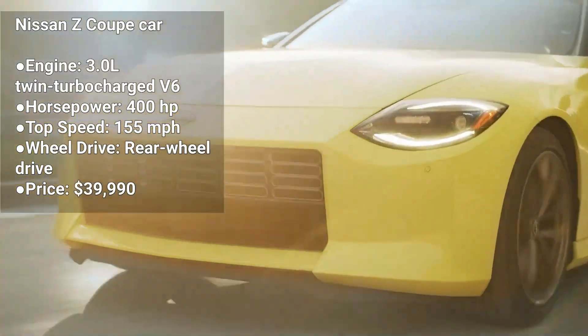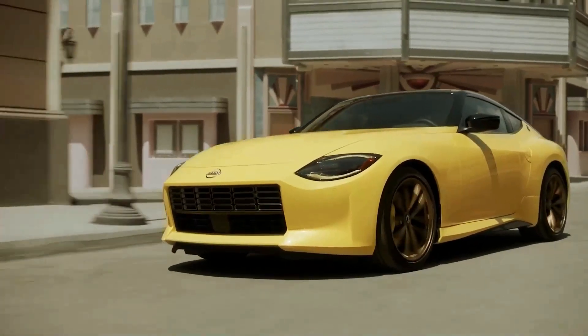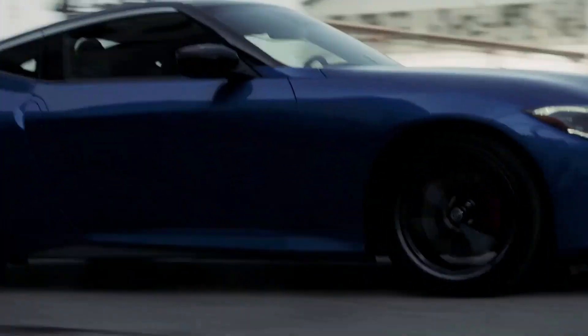The Nissan Z-Coupe is a new sports car that's based on the 370Z. It's powered by a 3.0-liter twin-turbocharged V6 engine that produces 400 horsepower. The Z-Coupe is a two-seater coupe with a manual transmission, and it's known for its powerful engine and sleek design.